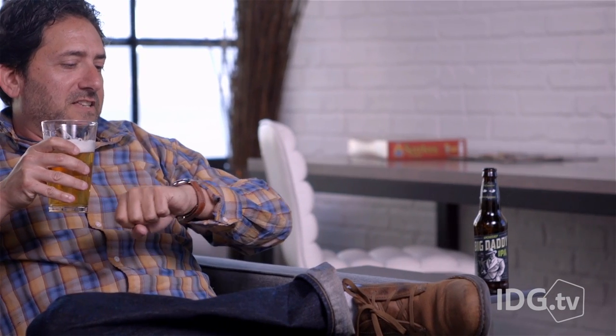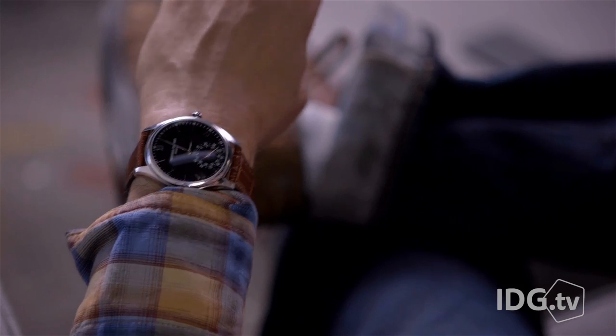That said, I found I needed to tilt the watch to easily see the silver hands on the activity dial. The notation on this dial is super small, and reading the date is a serious challenge.